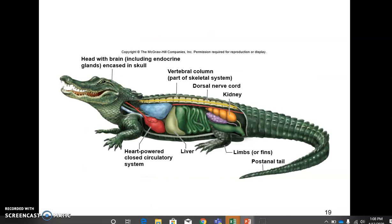This diagram from your book shows a lot of these characteristic features. We've got that distinct head end here, the vertebral column which houses that dorsal nerve cord, and then a lot of these internal organs that are unique to vertebrates, like the heart powering the circulatory system.